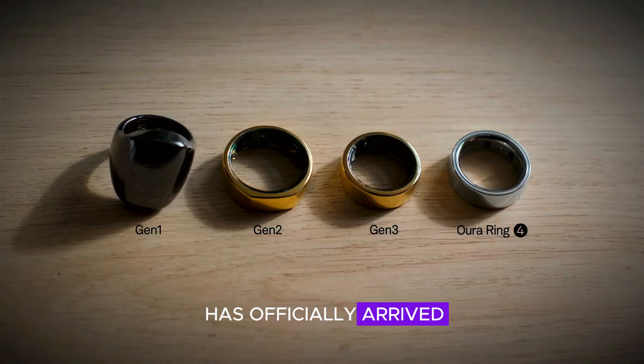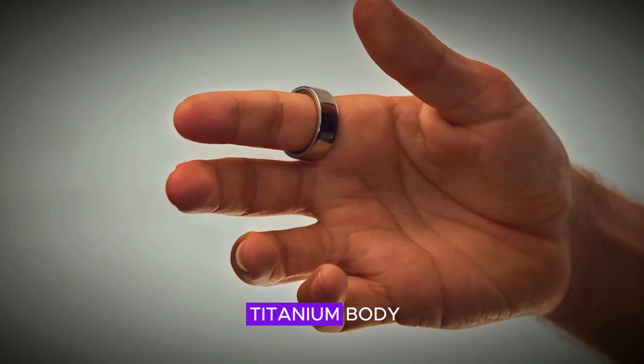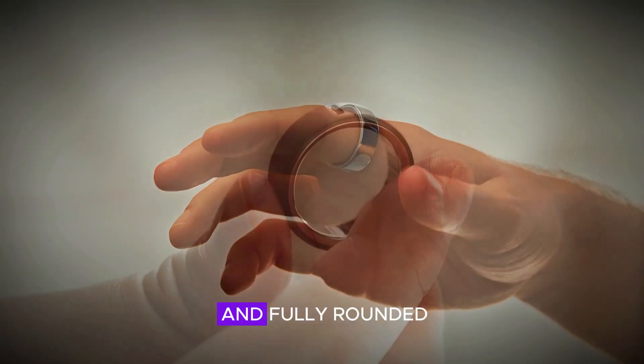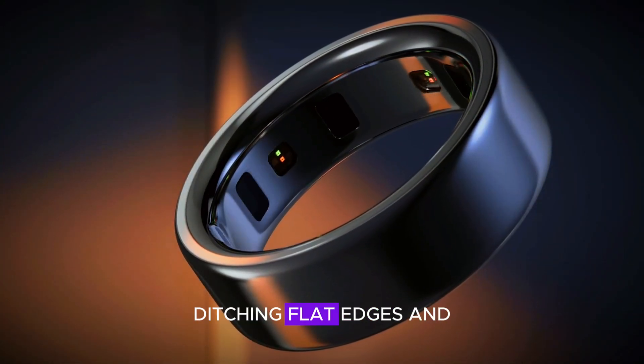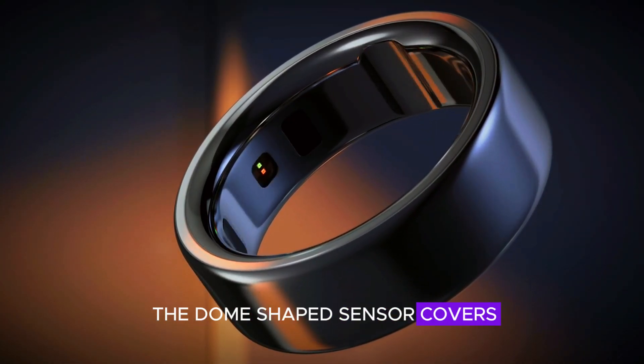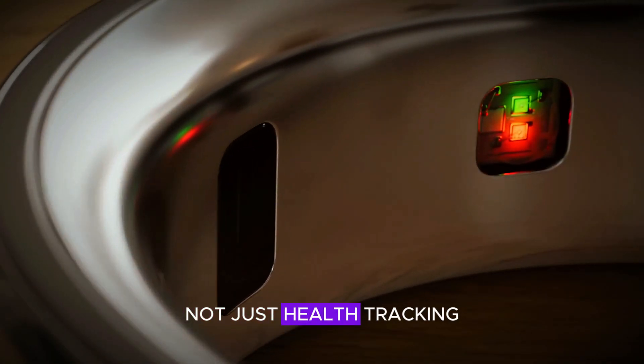The Aura Ring 4 has officially arrived, bringing both style and substance. Crafted with a sleek titanium body, this iteration is slimmer and fully rounded, reminiscent of Aura's Horizon models, ditching flat edges and dome-shaped sensor covers. It has a minimalist, clean design that's meant for daily wear, not just health tracking.